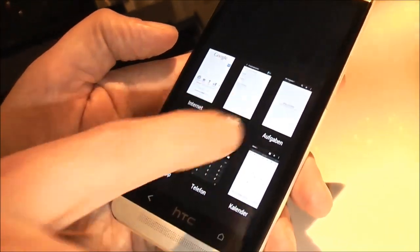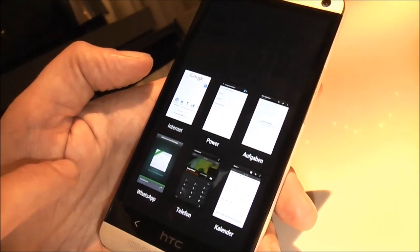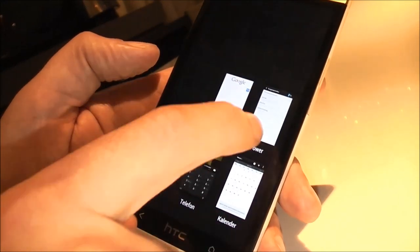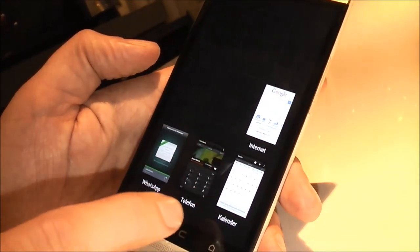Double-tapping the home button brings me to the multitasking view, where I can see a nice overview of all running apps. If I don't need one, I just push it off the screen.